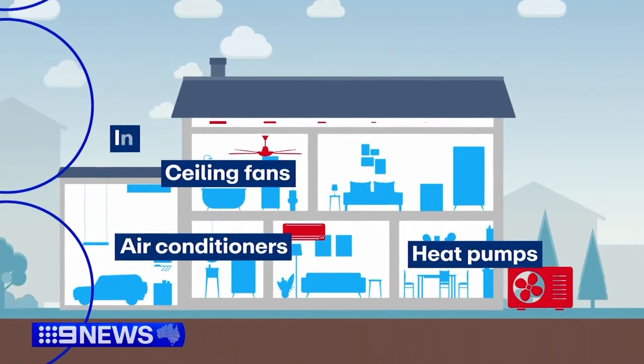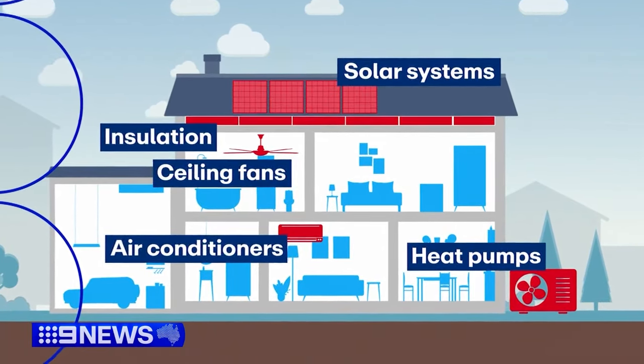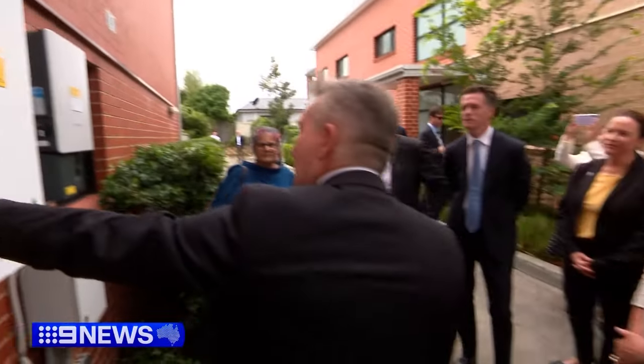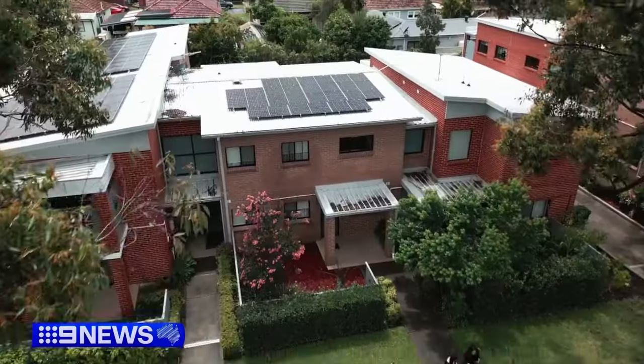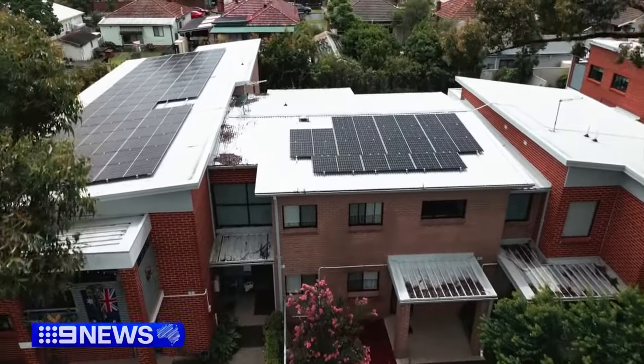ceiling fans, air conditioners, insulation, or solar systems. In the coming months, another 10,000 low-income households and apartments will be able to apply for rooftop solar or access to a solar garden.